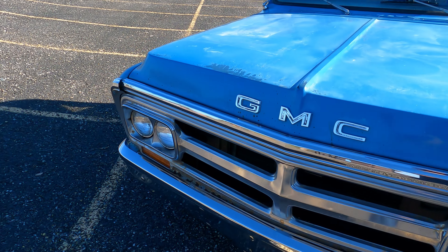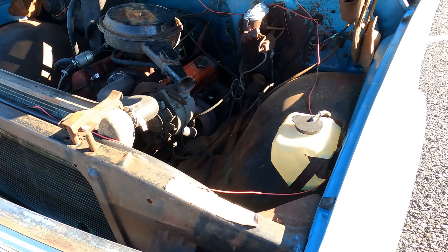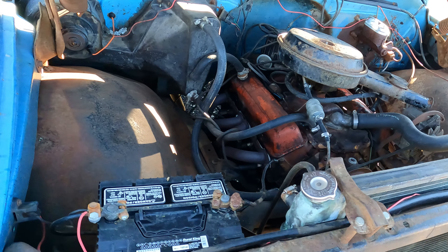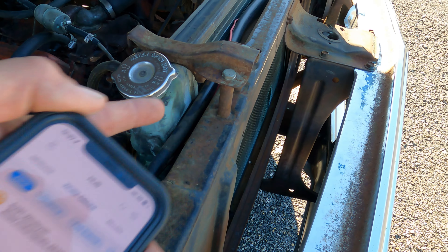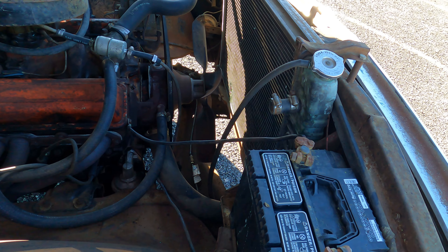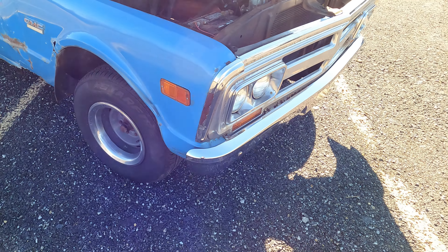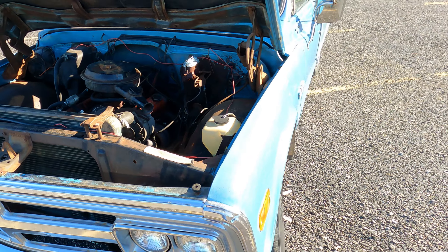Let's have a peek underneath the hood real quick. Pretty standard 350. It has some headers. Still has a two-barrel carburetor on it. This is not the correct radiator — you can see it's much taller, and they had to make some little standoffs for the radiator support. It could really use a fan shroud on there. But it doesn't get hot. Of course, it is fall here in Indiana, so it's not that hot outside. But it shifts and runs really good — nothing wrong with that part of it.